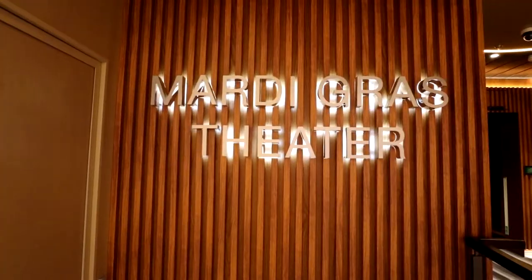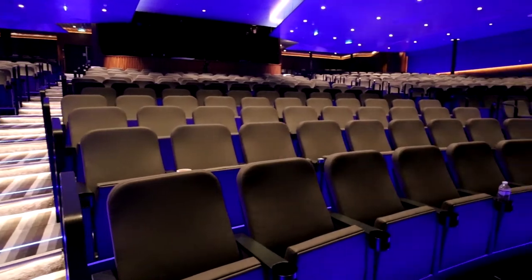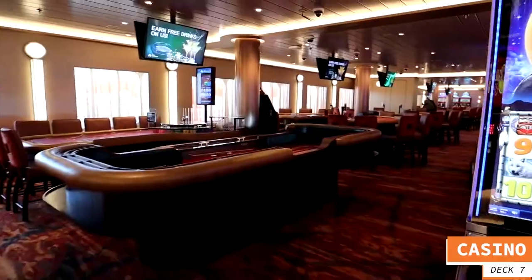Moving to deck number 7, starting at the very front — you find the Mardi Gras Theater, an absolutely amazing venue where you'll enjoy some super shows while on board. Working towards the rear of the ship on deck 7 mid in the Grand Central Zone, the first thing you encounter is the casino.